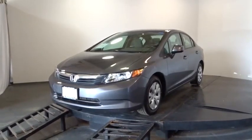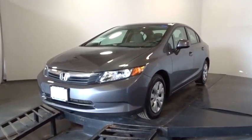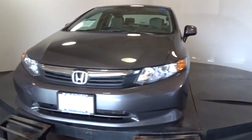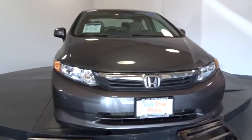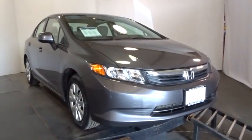2012 Honda Civic — practical, awesome gas mileage, and incredibly reliable. This vehicle has less than 40,000 miles. Some of this vehicle's great options include steering wheel audio controls, four-wheel ABS, front and rear floor mats, cruise control, and FWD.